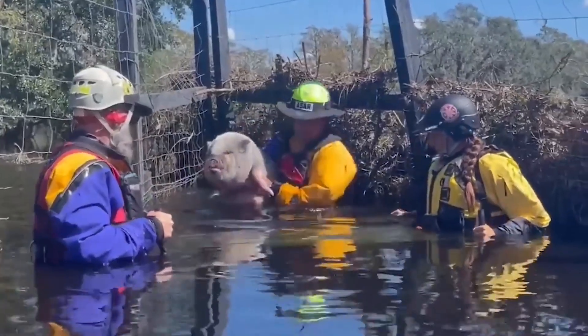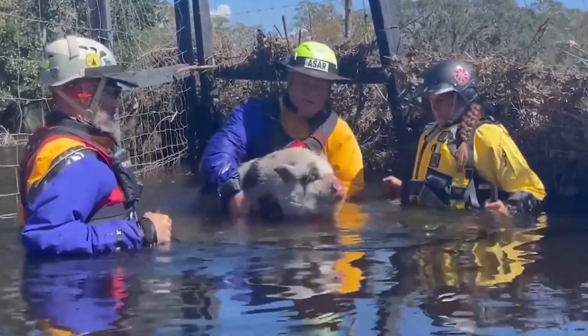This pig nearly drowned during Hurricane Ian, but the rescue team got there just in time.